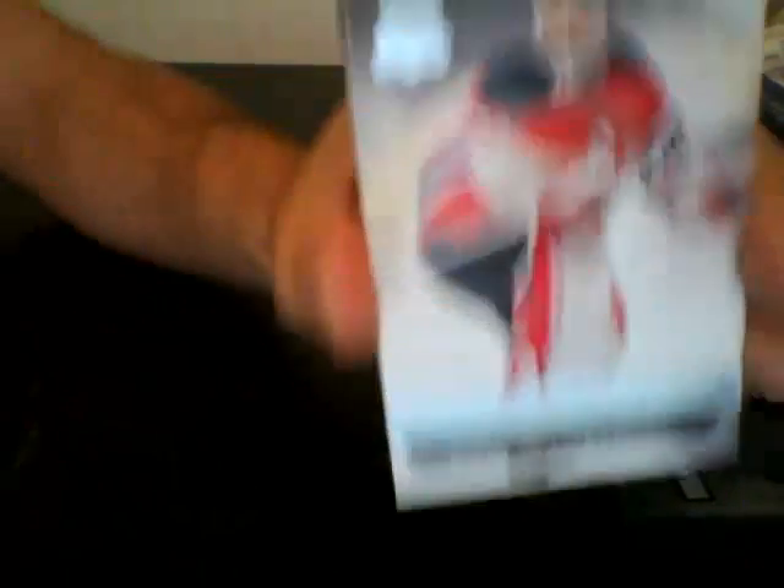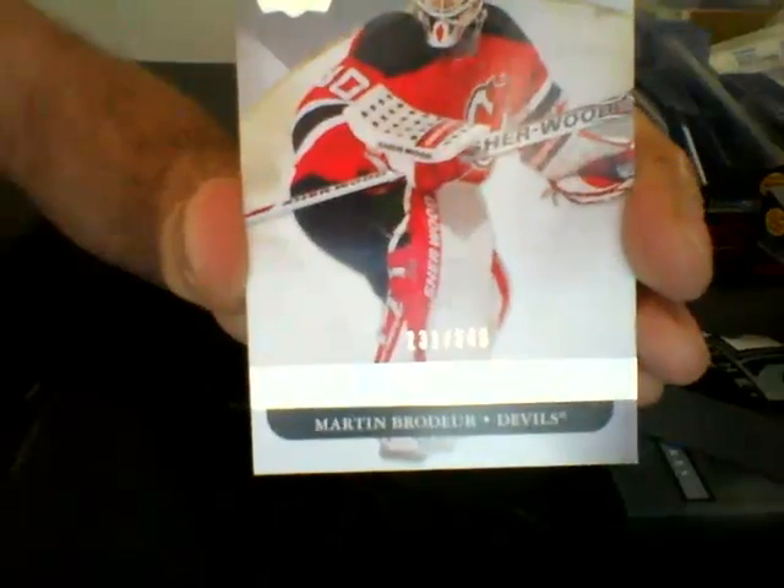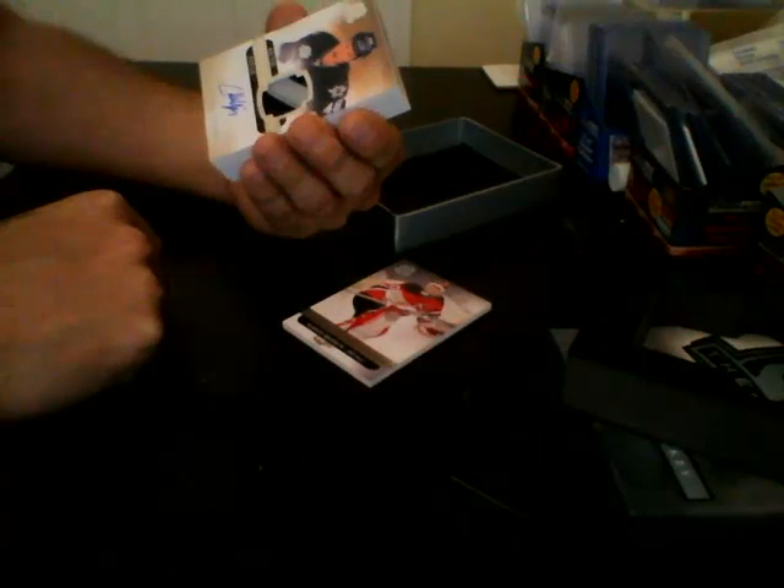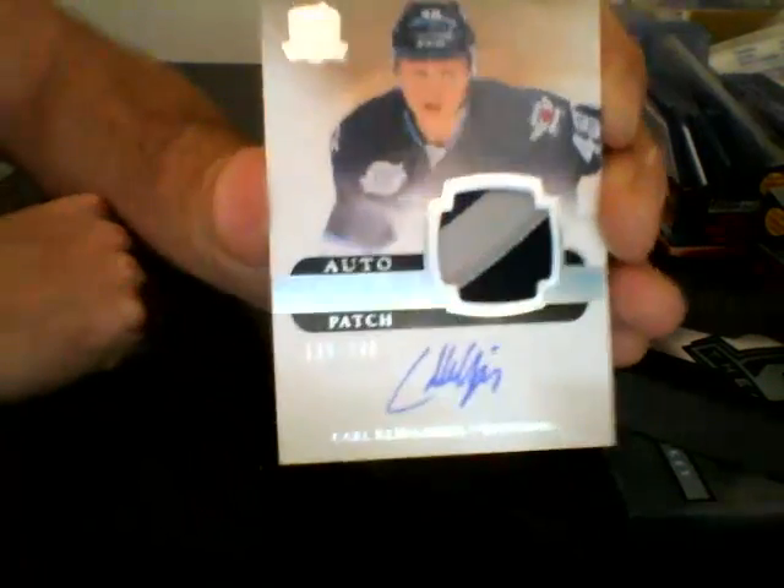We're going to start off with a base card for the New Jersey Devils out of 249 — Martin Brodeur. Next we have for the Winnipeg Jets an autographed rookie patch out of 249 — Carl Klingberg.